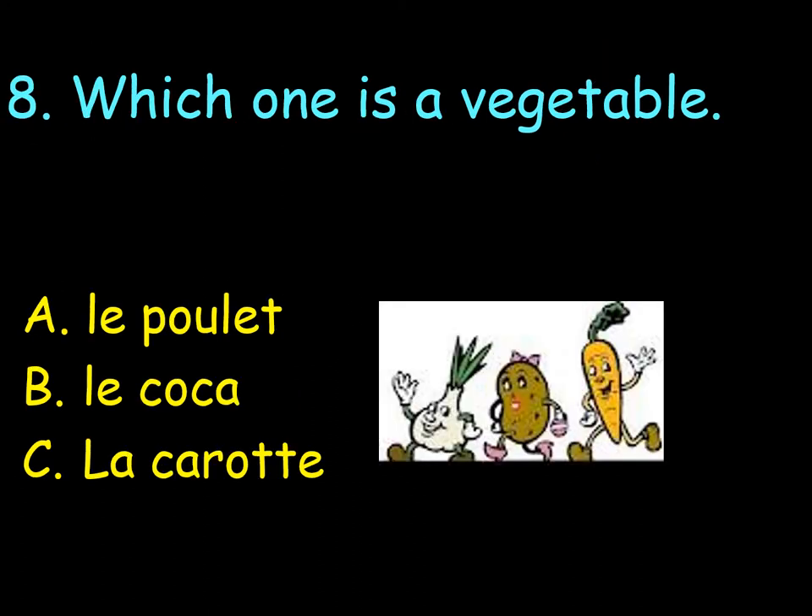Number 8. Which one is a vegetable? A. Le poulet. B. Le coca. C'est la carotte. Oh, this one's tough.